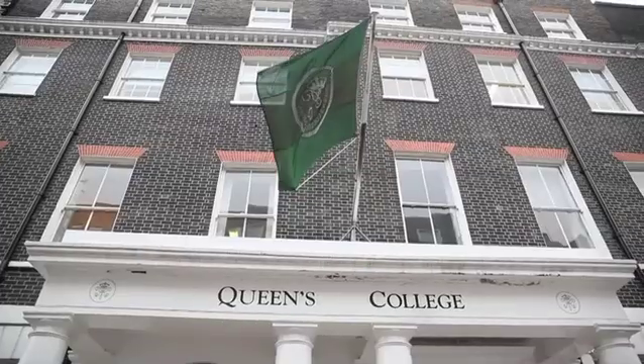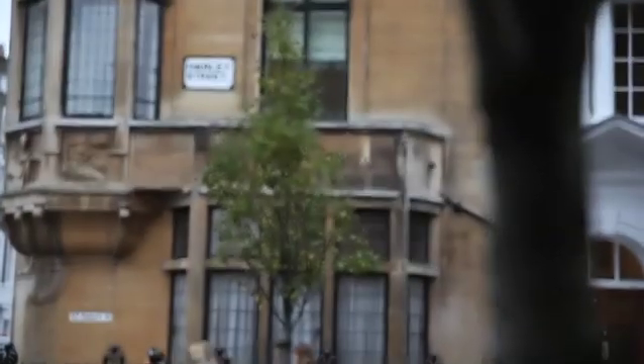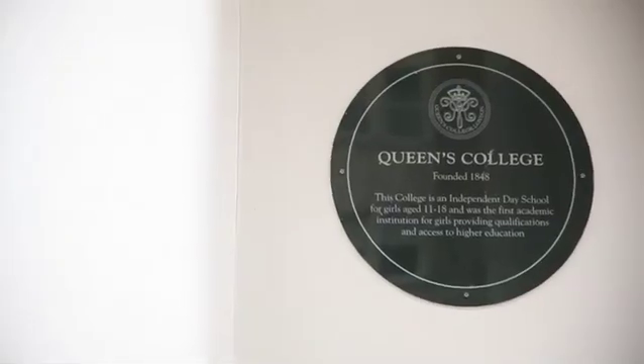My name is Matthew Gray. I'm the Network Manager at Queen's College. Queen's College is based on Harley Street in London. It's got approximately 350 girls. We have a wide range of subjects going as far as Japanese and then the regulars like Science and Maths.